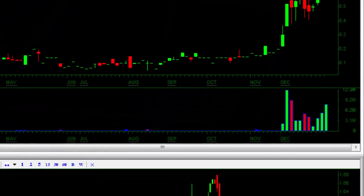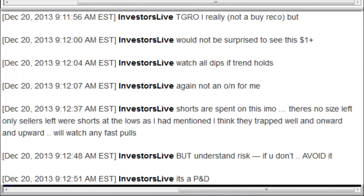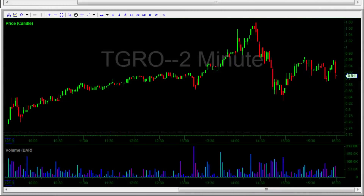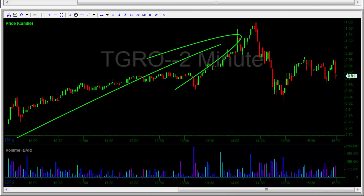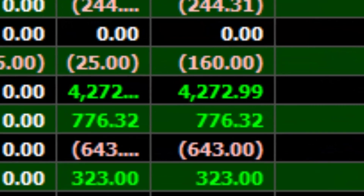Nate was looking for the opportunity to get long intraday before that squeeze. He warns everyone in chat about the risks of owning this stock and especially not to hold it overnight, because that's when you're exposed to the chance of a halt. But he clearly calls out that he likes it for the long and really thinks it's going to get going. First thing in the morning he took a position, calling it out live in the Investors Underground chat room and posting some of his thoughts on Twitter. This thing squeezed from 75 cents to over a dollar intraday, giving Nate a $4,200 gain.